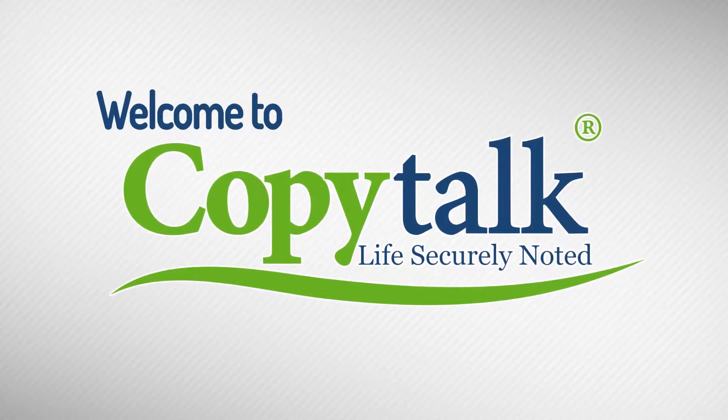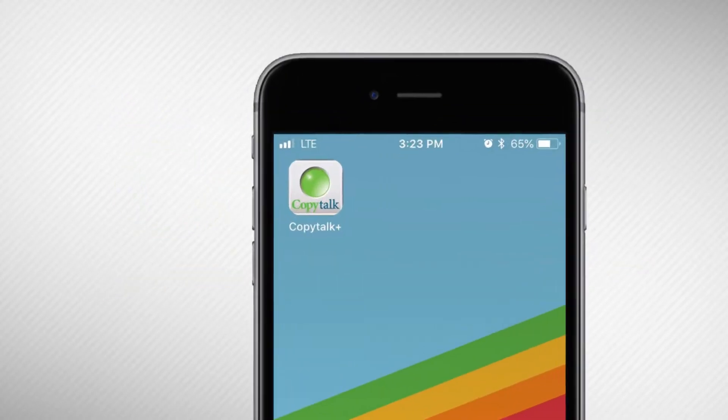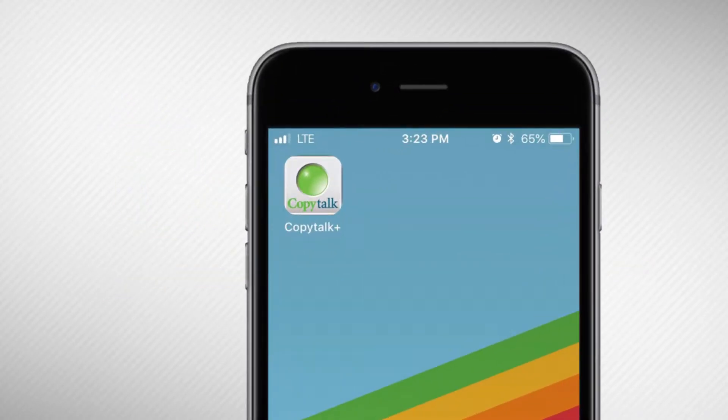Welcome to CopyTalk MobileScribe, where life is securely noted. The best way to use your CopyTalk subscription is with the CopyTalk Plus app, available for free on the iOS App Store and the Google Play Store.